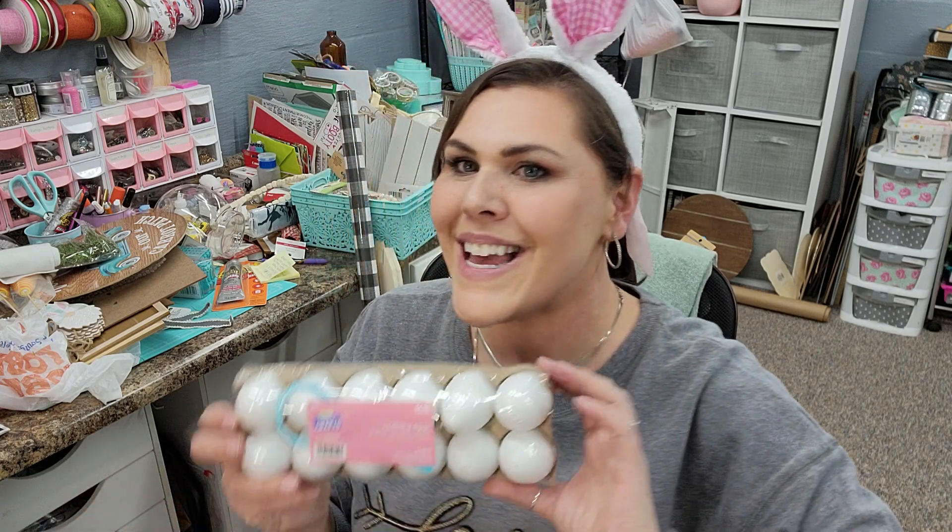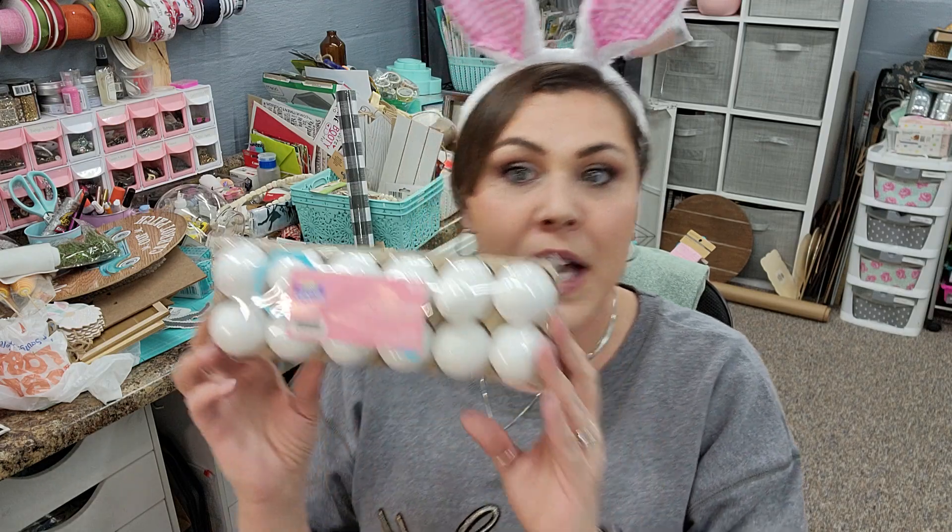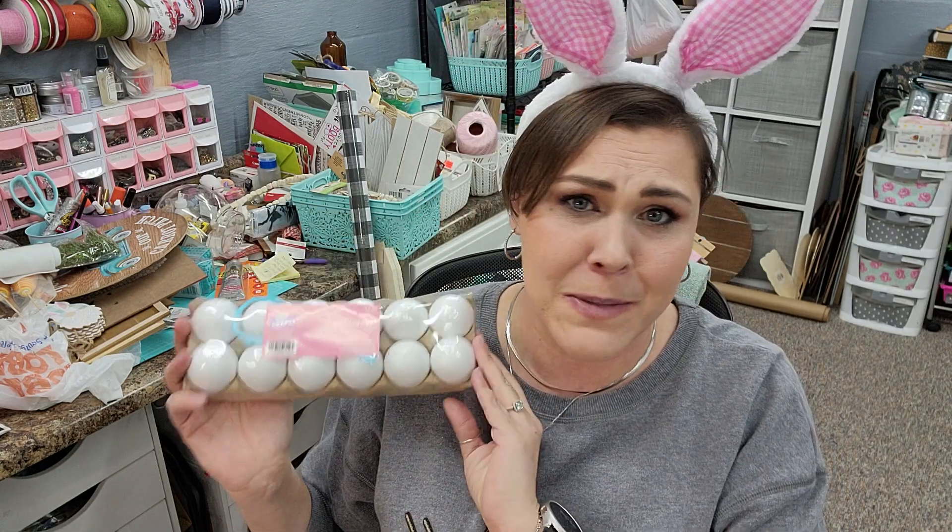Now we're moving on to eggs. We got these plain eggs that are paint-yourself or color-yourself. I think they're meant for kids, but they're perfect for DIYing, especially for a garland — especially if you're looking for one certain color, because then you can paint them the colors you want. And they're plastic instead of the styrofoam eggs from Dollar Tree, because the styrofoam eggs — if you take your heat gun to them, they melt and bubble. They don't look as great.